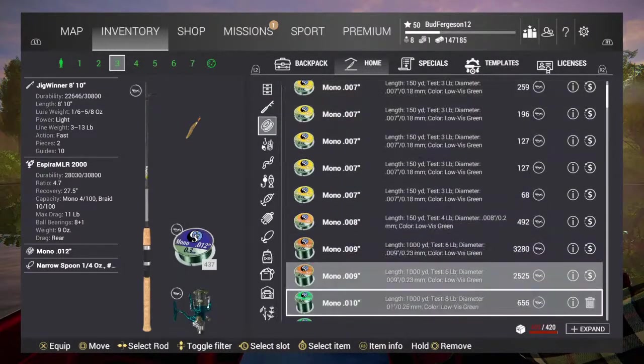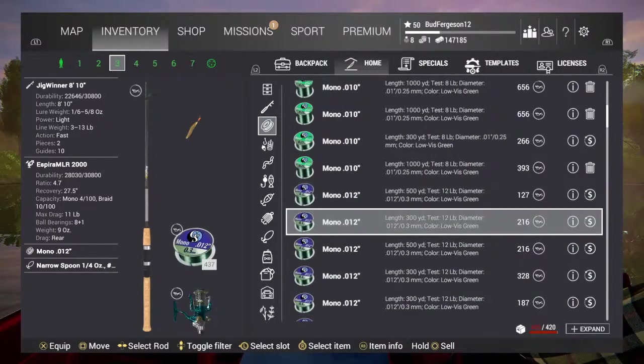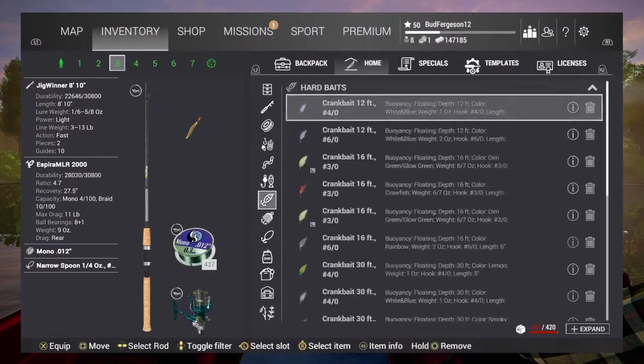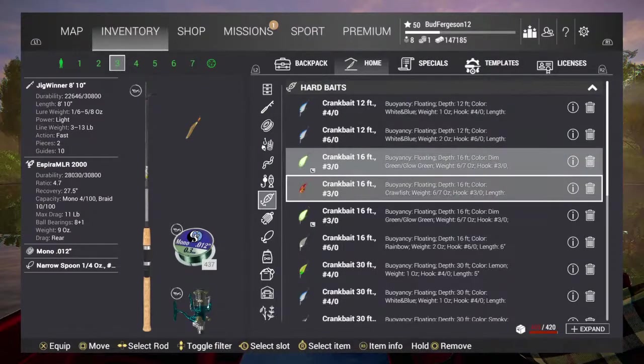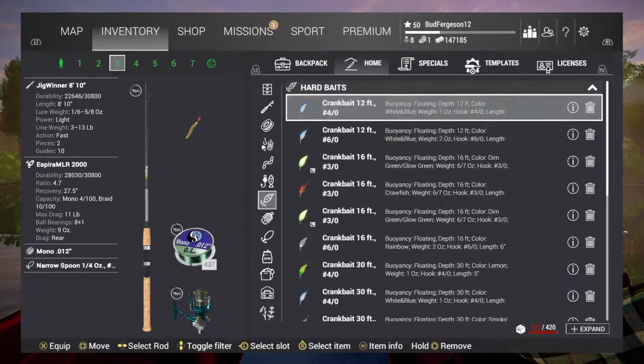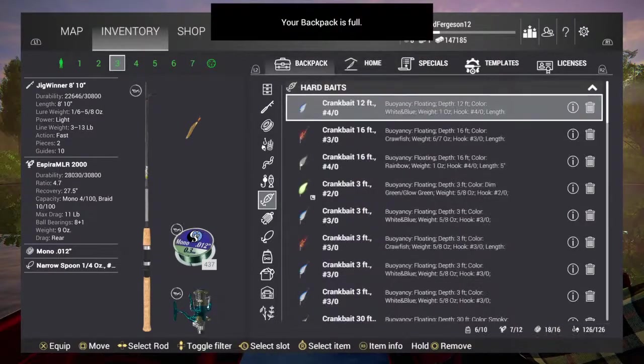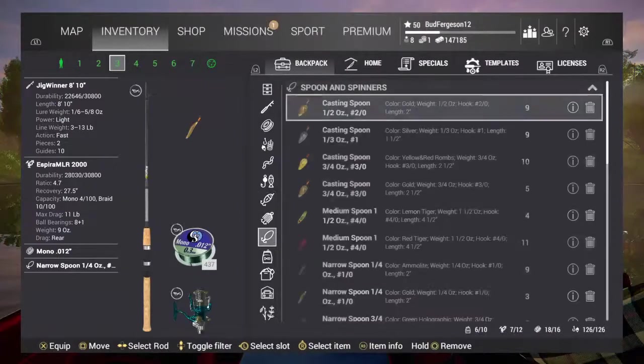Let me double check this. That is 12 pound line — okay, that's totally fine, it's monofilament. Let's go to the swimbaits. They're really big ones, like they're all 3 ounce — not too big. We'll grab one of these. Are my backpacks full? Jesus Christ.